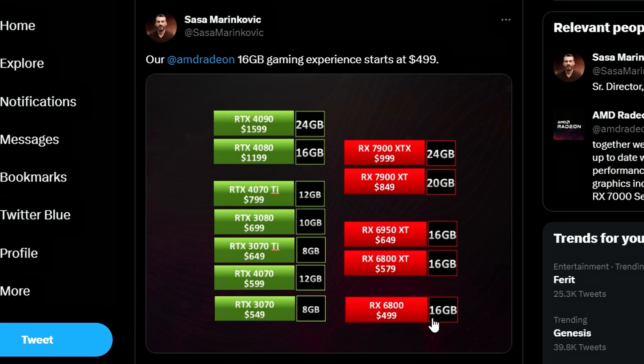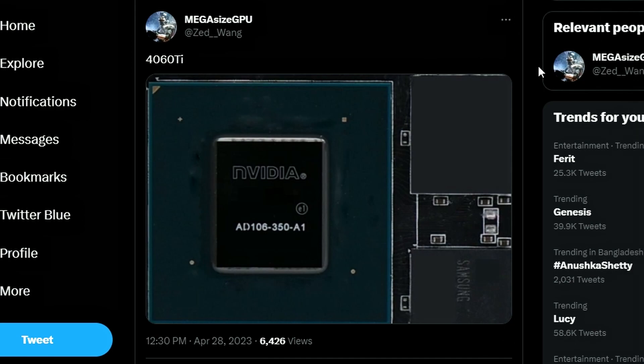We can argue that the RX 6800 and other AMD GPUs don't perform as well in ray tracing, but in terms of VRAM they do offer a lot. Only the RTX 4080 offers 16GB — the rest don't come close, maybe 12GB — and 16GB is more of a safe way to go. So not a bad deal: the 6800 at $499, the 6800 XT at $579, and the 6950 XT at $649 are pretty good deals if you don't factor in ray tracing.